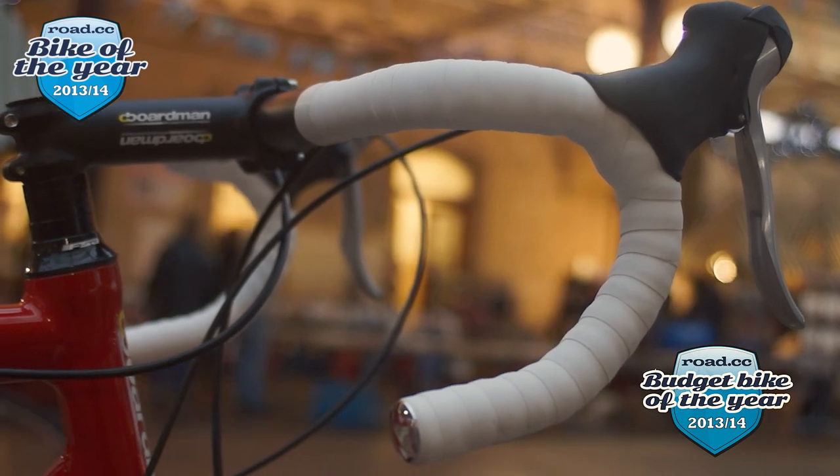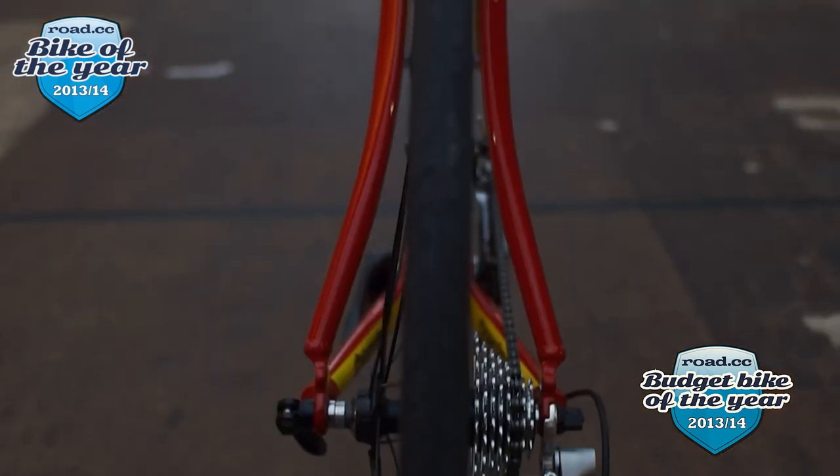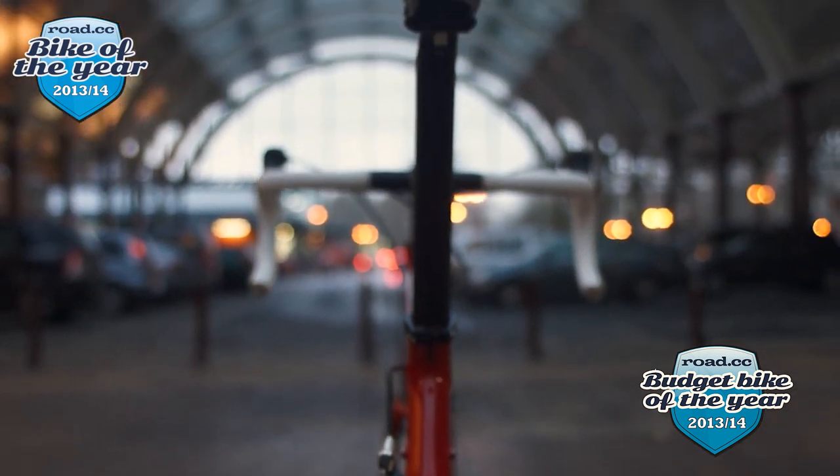You can add mudguards and a rack and it will do the job for commuting efficiently in the week too. For somebody spending £500 who needs a bike to do everything — road rides and the commute — this is the bike for them. It's a brilliant all-rounder if you just want one bike that can do everything without spending too much cash.